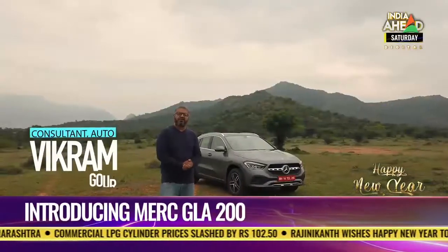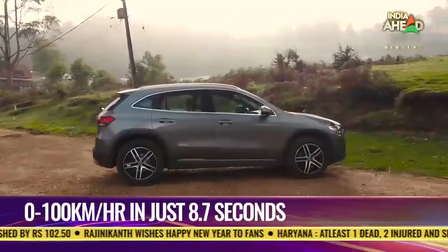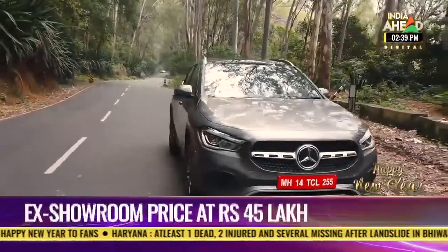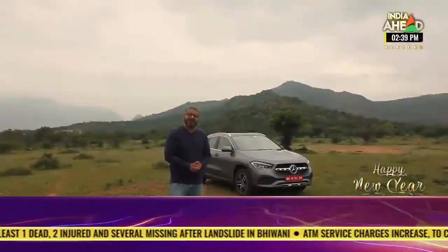Hi, I'm Vikram Gore and you're watching India Ahead. The car we have to talk about today is the Mercedes GLA 200 — the petrol variant of their hot-selling small SUV, and we're going to tell you why it's in such high demand.